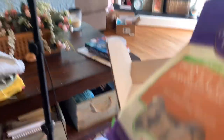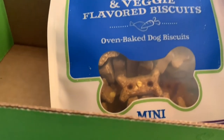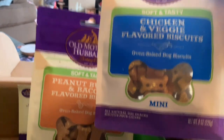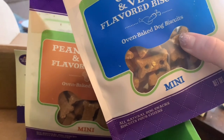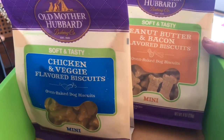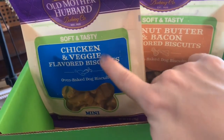They sent peanut butter and bacon flavored biscuits — an 8-ounce bag — and then a chicken and veggie flavored biscuit. Even though I have huge dogs, these are minis, so they're going to get a couple each. I think they're kind of like a chewy biscuit texture. That's really cool — we're going to try those out with the puppies a little bit later and see if they like them. I know they love peanut butter!